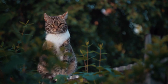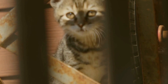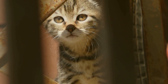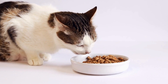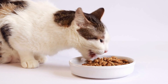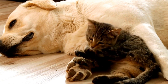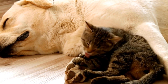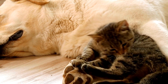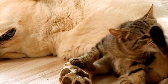Observing your cat's behavior. As a responsible cat owner, it is important to observe your feline companion's behavior when introducing an air purifier into your home. Monitor your cat for any signs of discomfort or allergic reactions after the purifier has been running for a while. If you notice any unusual symptoms such as excessive sneezing, coughing, or changes in breathing patterns, it may be prudent to consult with a veterinarian to rule out any potential health concerns.